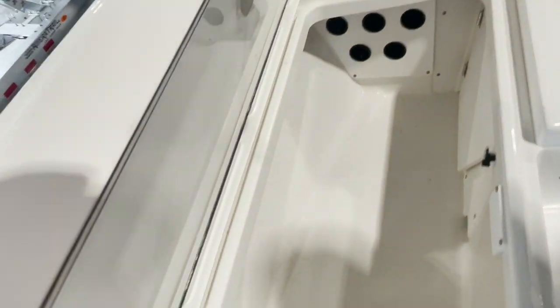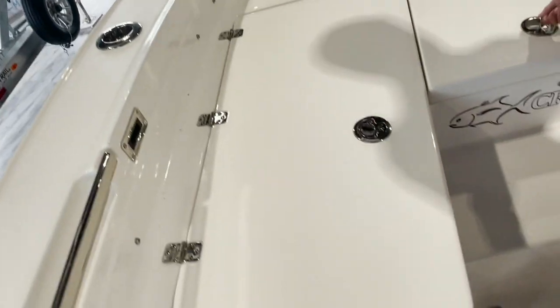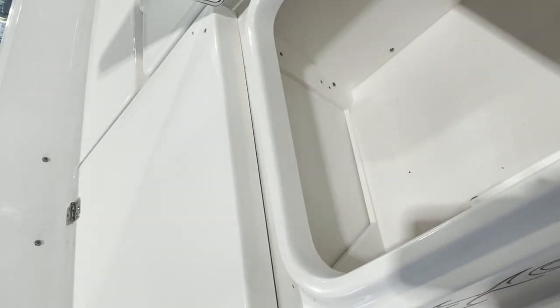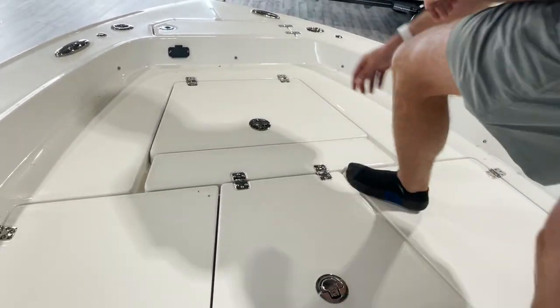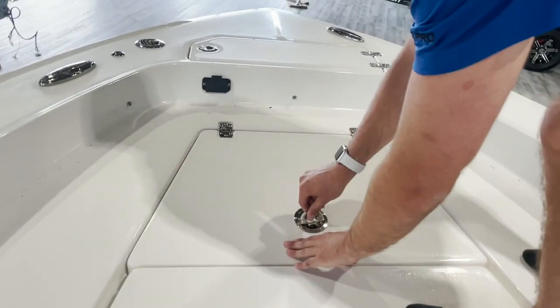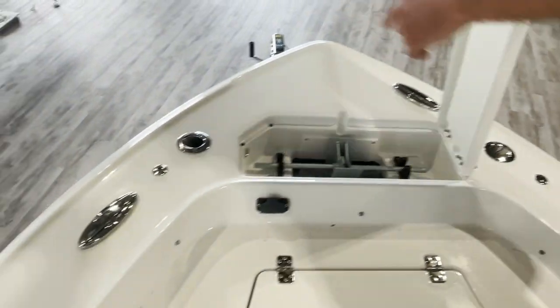Same thing on this side — fully gel coated, super thick boxes here so you don't get that flex and give when you walk on them. And here in the middle, it's a great spot for a cast net as well as more storage. There is a panel you can open up on the left side of that box to fit more stuff through into your rod holder box. And up front here you're going to have your full anchor locker, which comes equipped with an anchor as well. Rod holders up here in the front too.